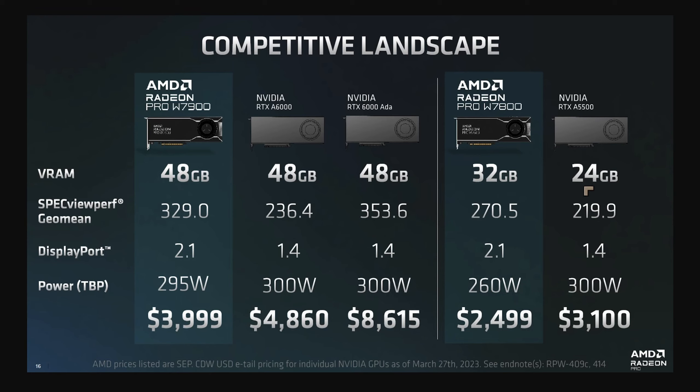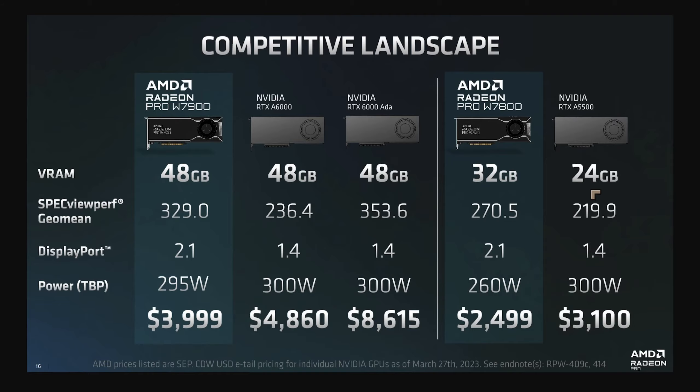NVIDIA have invested so much in machine learning and artificial intelligence that in almost all cases it makes more sense to go with NVIDIA for machine learning use cases.